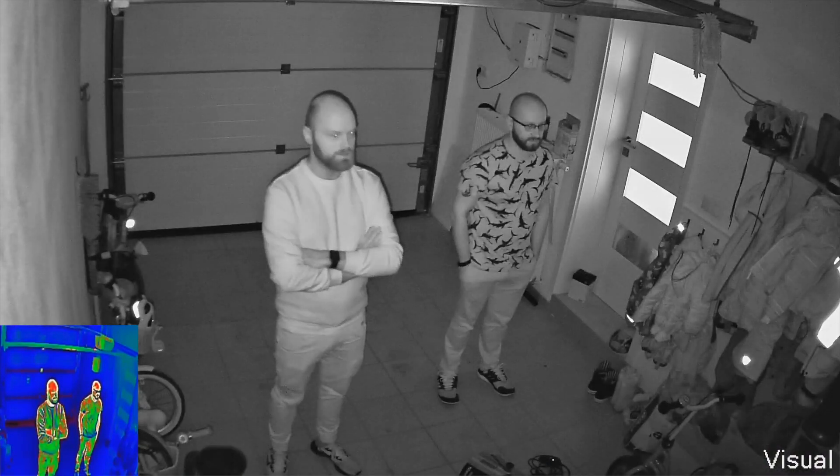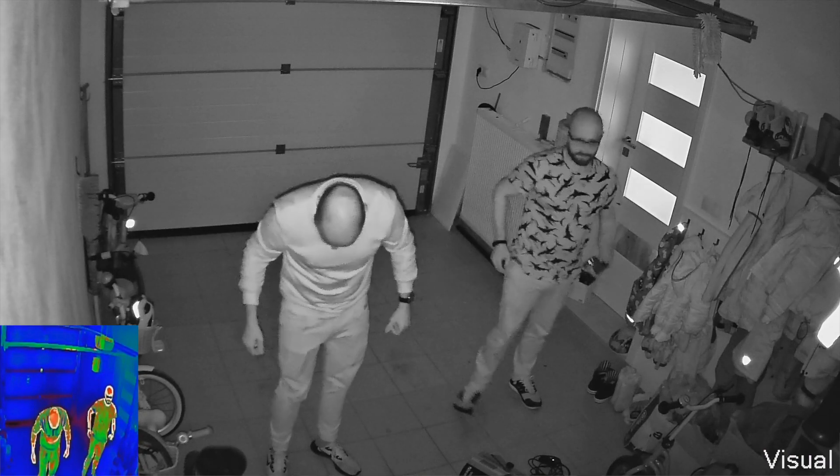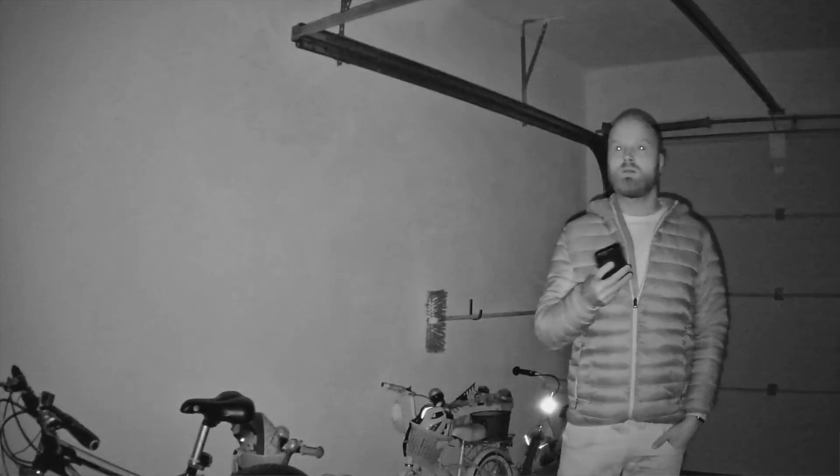The cool thing was when we switched to night mode — because this camera not only has the thermal lens but also has a visual lens which can go to night mode. When we went to night mode to test how fast the camera adapts, we noticed something blinking in my pocket. It turned out to be my iPhone 12 Pro — the Face ID was projecting millions of dots. When I took out my phone, it projected millions of dots all over and recognized my face, even though it wasn't visible to the naked eye — but you can see it in the infrared, in the night vision.